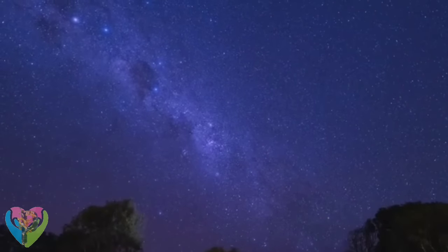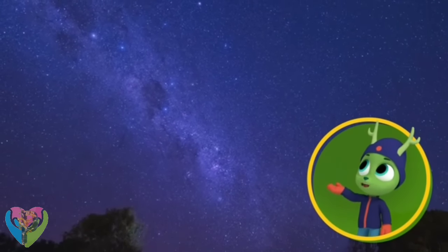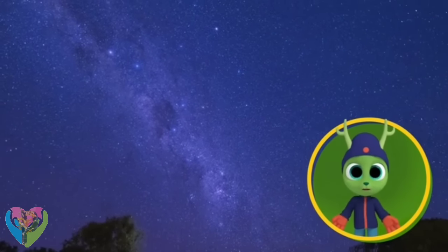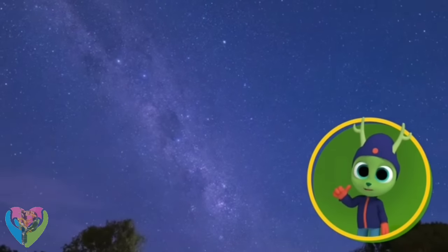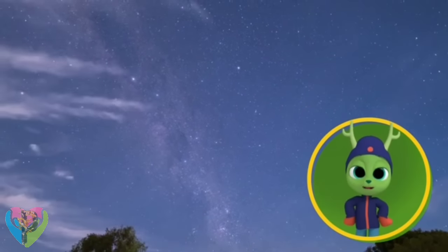Many constellations have a story about their shapes to help you remember them. With that many stars in the sky, there must be lots of stories! I'm gonna make up my own — all about Chester, the greatest deer!